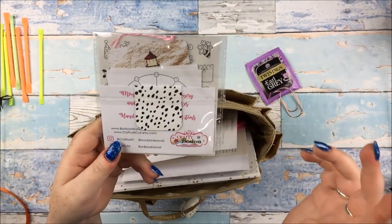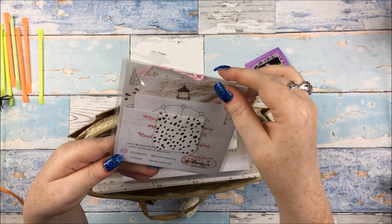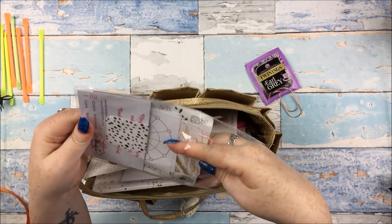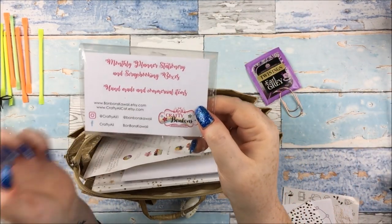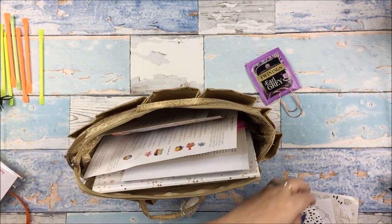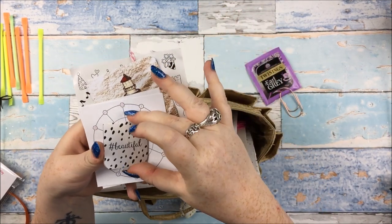And from Crafty Bonbons - which is Crafty Alley and Bonbons Kawaii - a little pack here of cute little bits and pieces. The two shops get together to do a monthly planner, stationery and scrapbooking themed box. All the information I'll put in the description box, but there are a couple of cute little bits in here. So there's a little magnetic clip that says hashtag beautiful on there. I love anything black and white, so I love that.